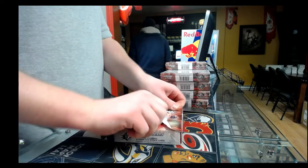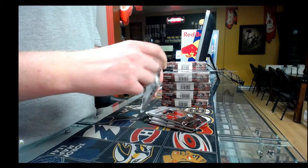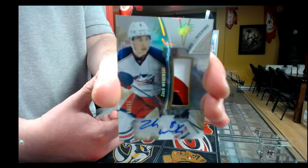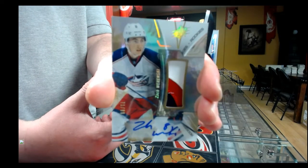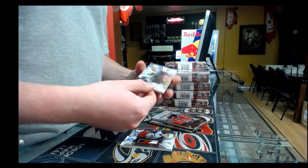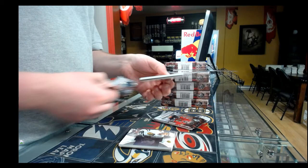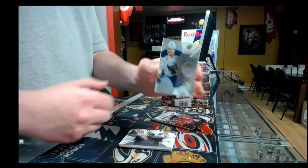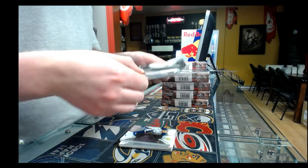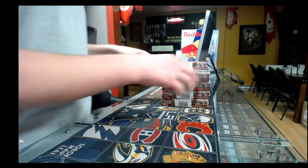Box number one — what do we start with? Whoa, nice! Rookie auto patch, three-color patch, 71 out of 99, Columbus Blue Jackets. That's really, really nice. Second pack: base guard rookie out of 399, Chicago Blackhawks, Nick Schmaltz. Third pack: base guard rookie out of 399, Buffalo Sabres. Last pack: jersey, not numbered, Arizona Coyotes, Oliver Ekman-Larsson. That was box number one.